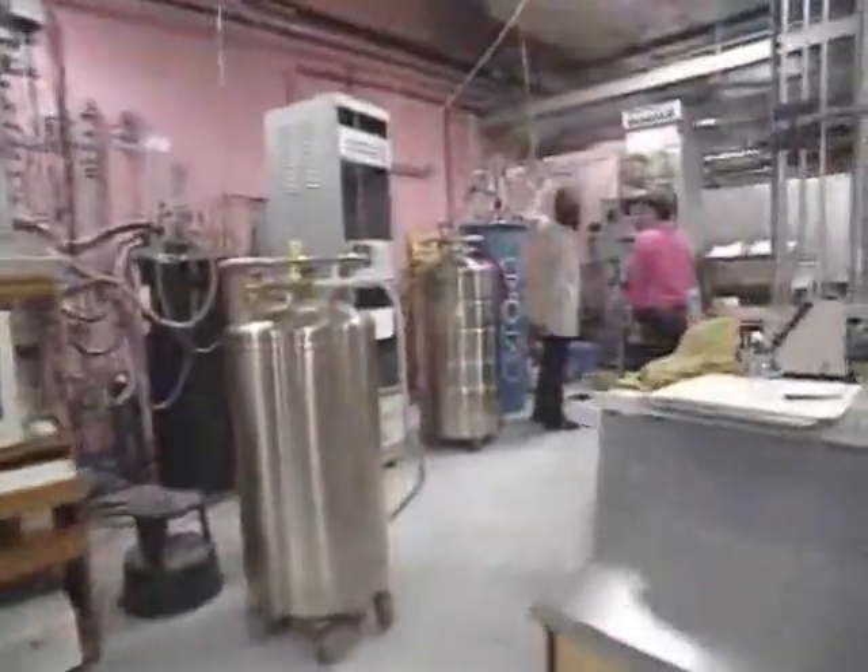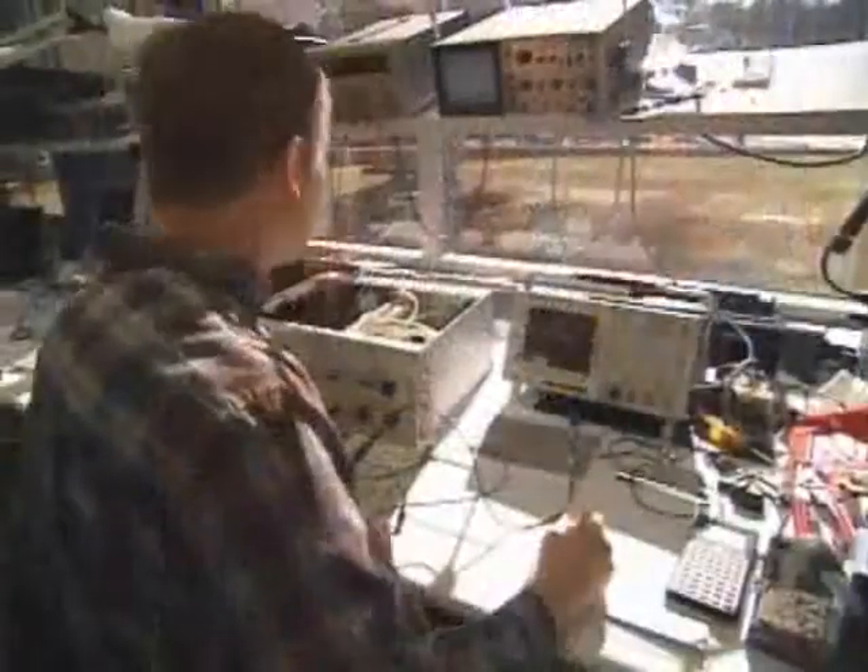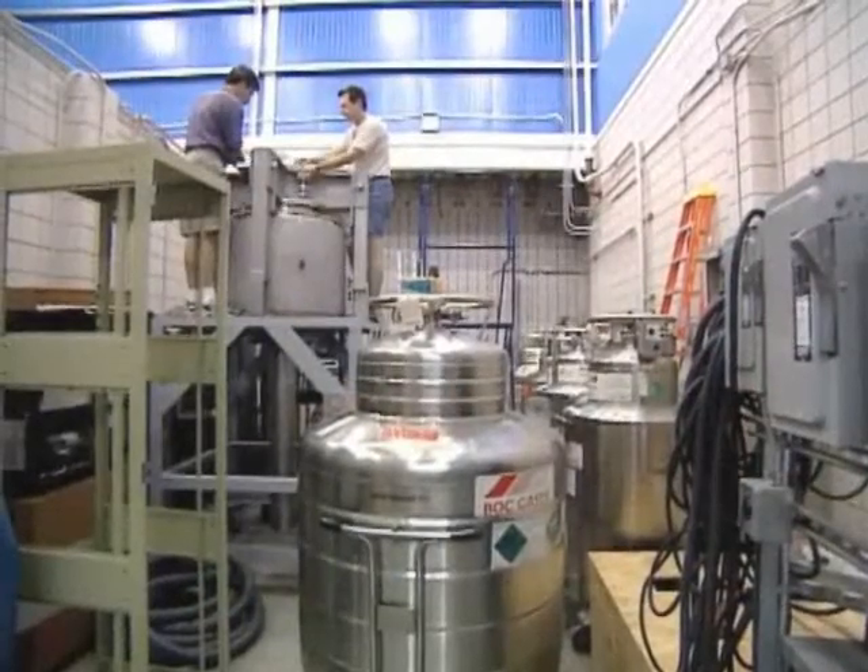Unlike many research facilities, this is a national multi-discipline facility open to all qualified users from throughout the globe. Since its dedication in 1994, more than 700 scientists visit the lab every year, spending a week, month, or multiple months using these one-of-a-kind magnets.